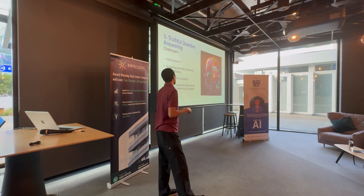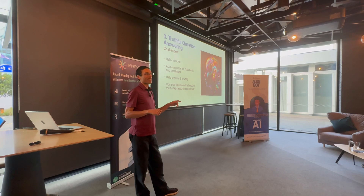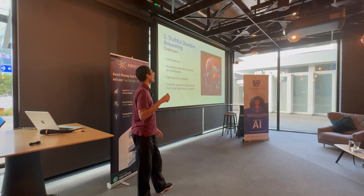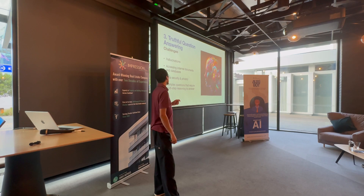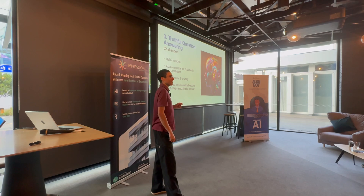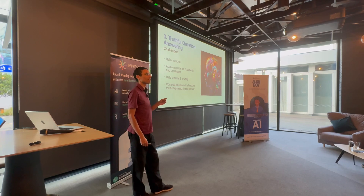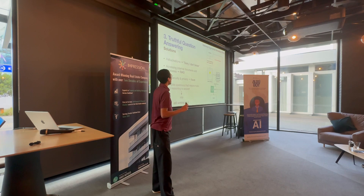The third challenge is truthful question answering — this is all the rage in every company. You have to account for hallucinations. You don't want GPT making up information in an industrial setting — like 'should I cut the red wire or the blue wire?' — it needs to be truthful. We want to access internal documents and databases synchronized with SAP and document management systems to answer based on what's relevant in the company's documentation, and we need to be secure since proprietary knowledge is extremely important to keep private.